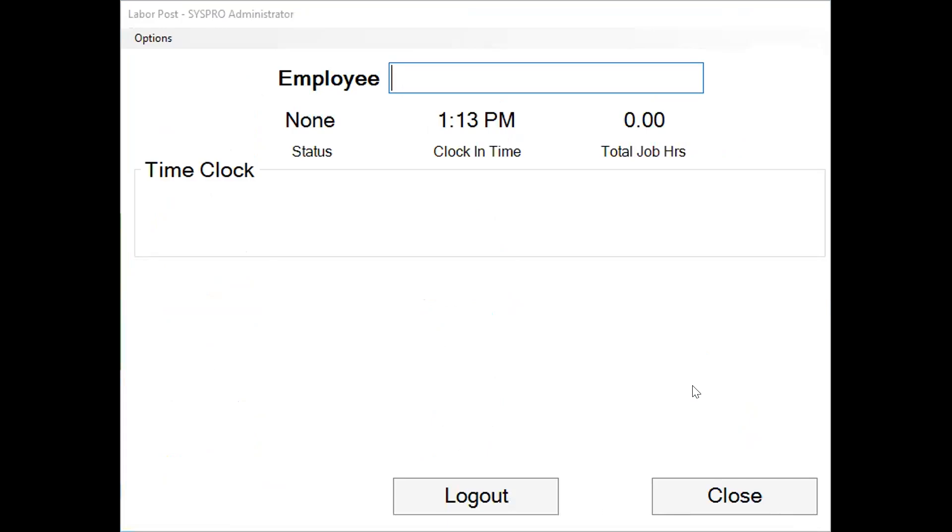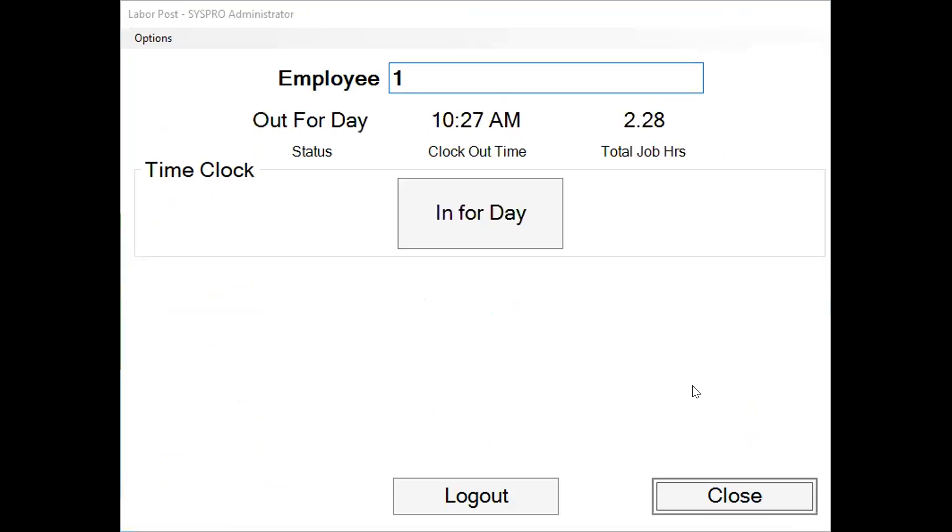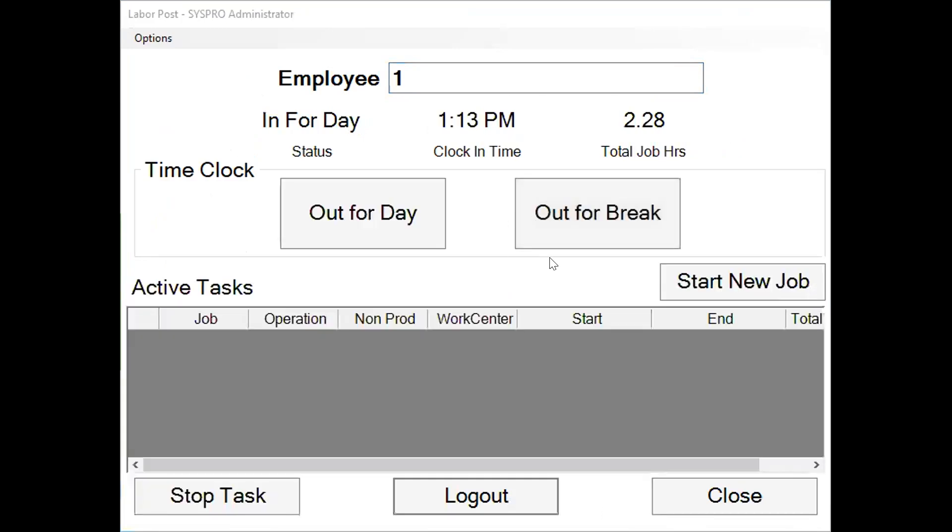The first thing an operator is going to do is put in their employee ID. This is the employee ID directly from SYSPRO, so it's associated directly with those employees that are set up in SYSPRO. They can simply scan in that ID — scan it off of a badge or manually key it in. The first option available is to clock in for the day. As soon as you clock in, it's going to capture that time and allow you to begin working on something.